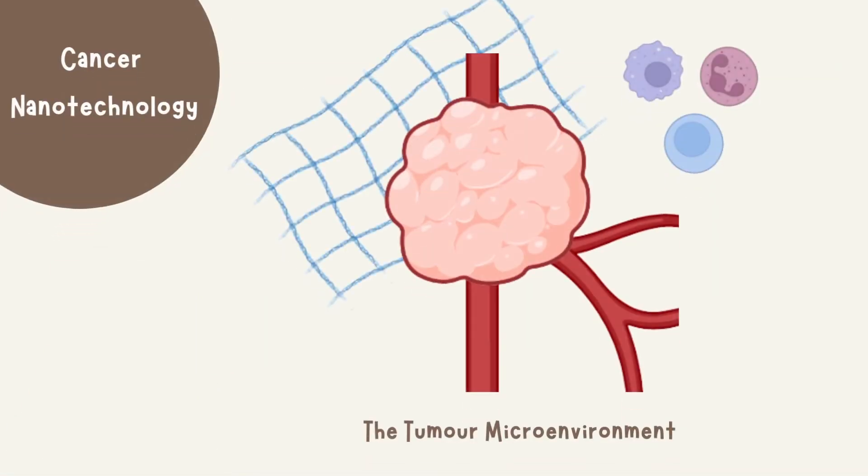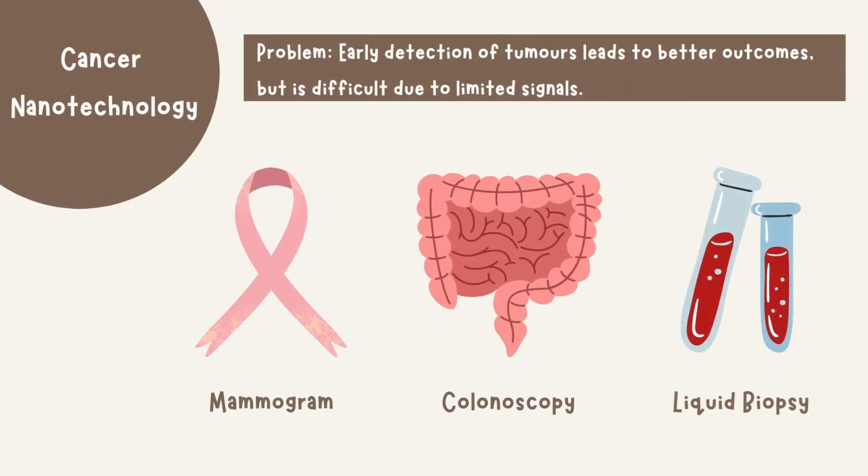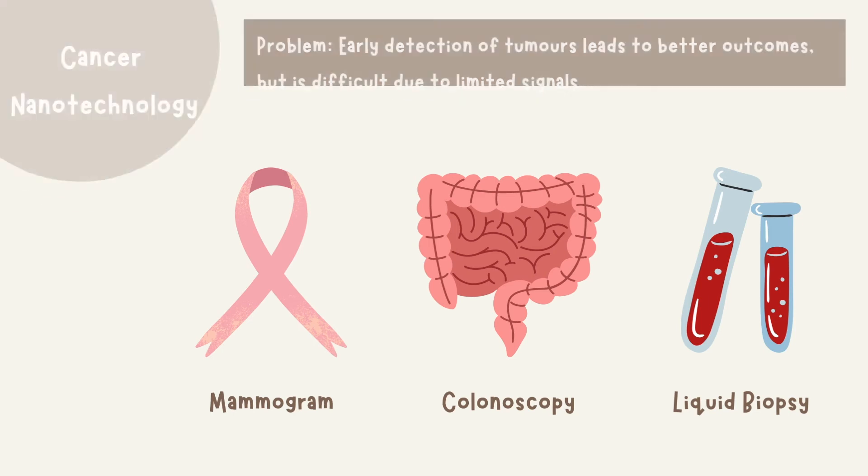Another application of nanotechnology is for the purpose of cancer detection. The tumor microenvironment refers to the environment surrounding a tumor cell, including the blood vessels, extracellular matrix, and immune cells in the local region. Early detection of tumors is important as this leads to better patient outcomes. Current detection methods include mammograms for breast cancer, colonoscopies for colon cancer, and liquid biopsies which can detect cancer products in the blood. However, it is difficult to determine if a person has a tumor very early on using these methods because the signals that indicate cancer are very limited.